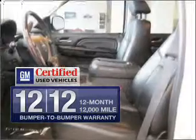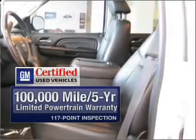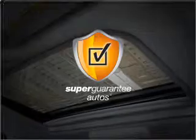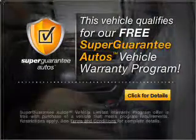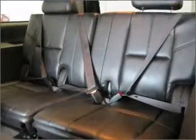In addition, GM Certified comes with a 100,000 mile powertrain limited warranty and a vehicle history report on this vehicle. This vehicle qualifies for our free Super Guarantee Autos Vehicle Warranty Program. Buy a vehicle and get a free warranty from us, only at everycarlisted.com.